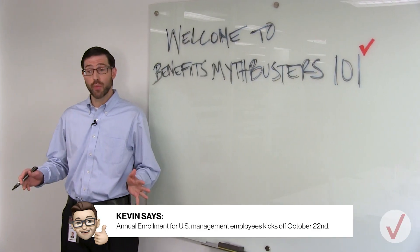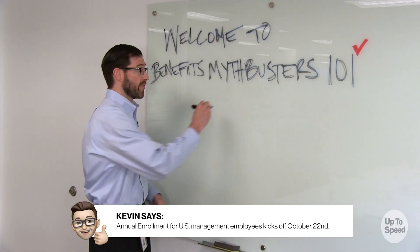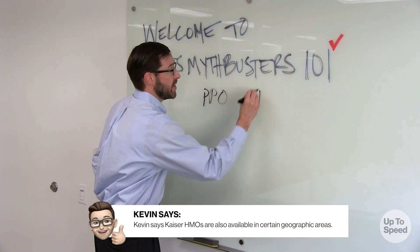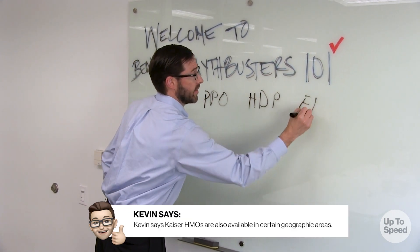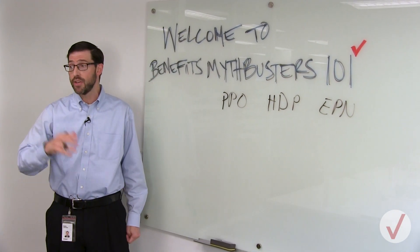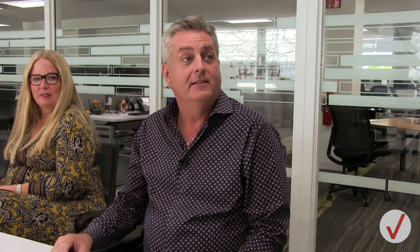Annual enrollment is just a week away, and as you all know, we've got three plans: the PPO Plus, the HDP, and the EPN. The EPN was closed to new entrants in 2019, but if you're in it today, you can stay in it for 2020. The EPN costs more, therefore it's got to be the best, right? Well, not necessarily.